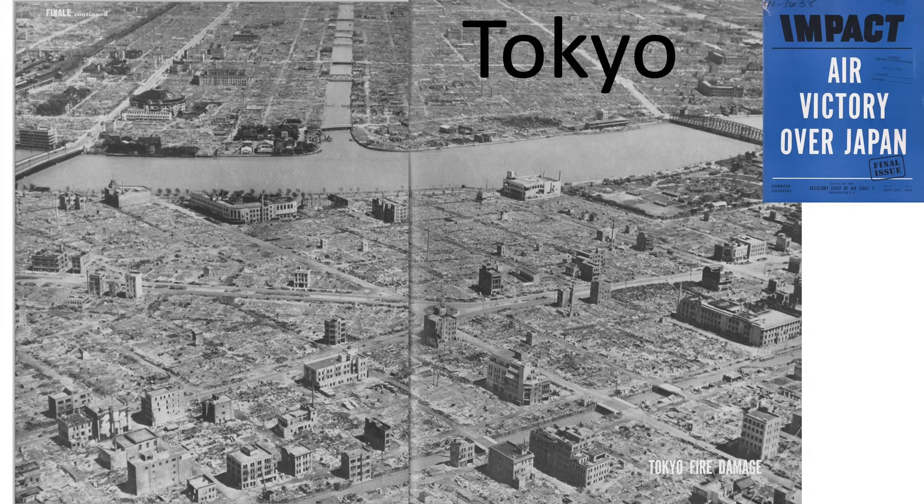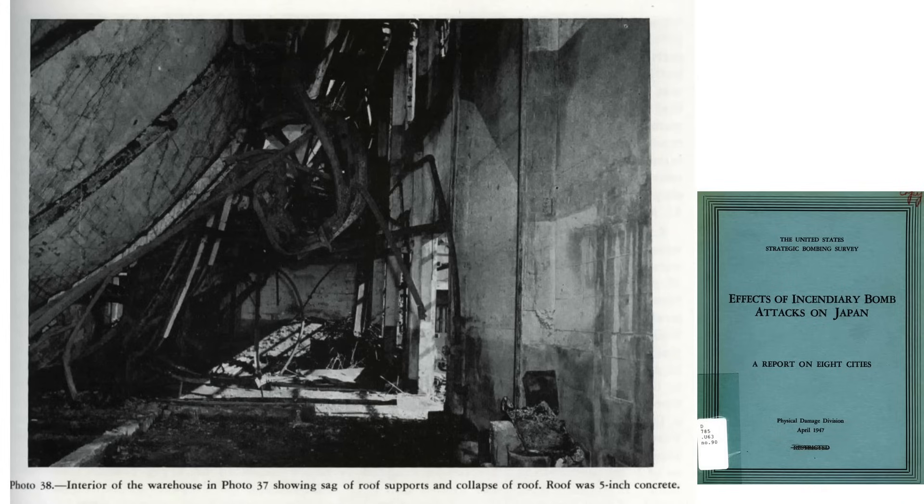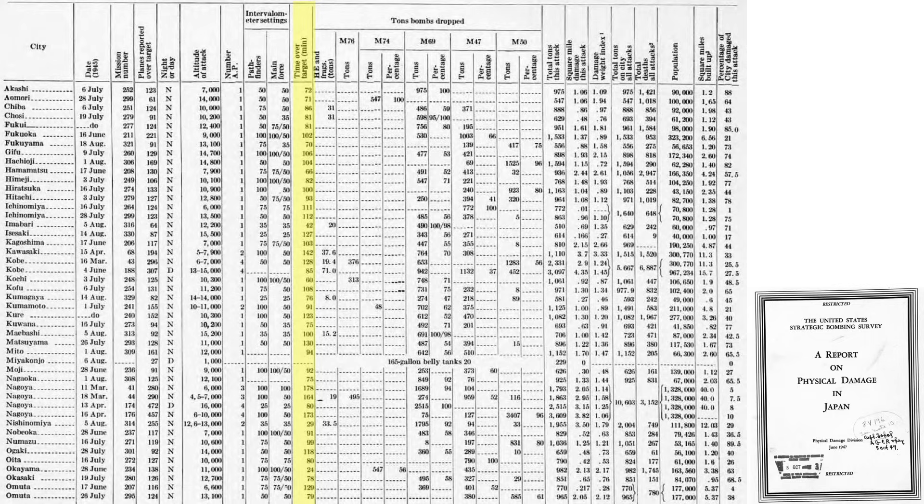The pathfinders would be sent around 20 minutes ahead of the main force to mark the target and start appliance fires. The B-29 pathfinders adopted the M-47 incendiary bombs at the longer intervalometer settings. The main strike force would drop M-69 bomblets at the shorter intervalometer setting, giving a denser bomb pattern. Additional columns include time over target in minutes, type of bomb, and tonnage of bombs dropped. The M-69s represent 47% of total incendiary tonnage dropped, and the M-47s represent 27%.